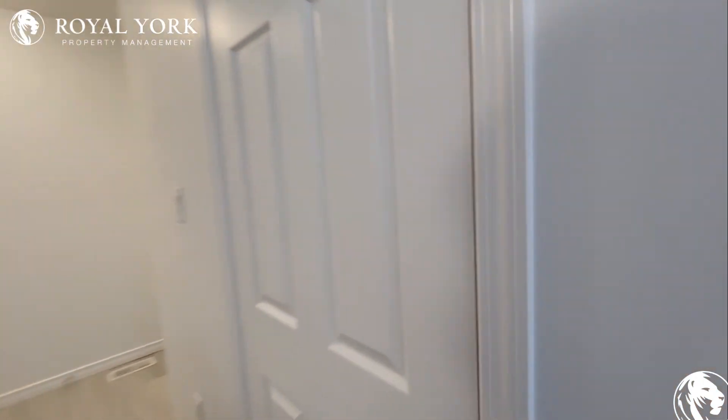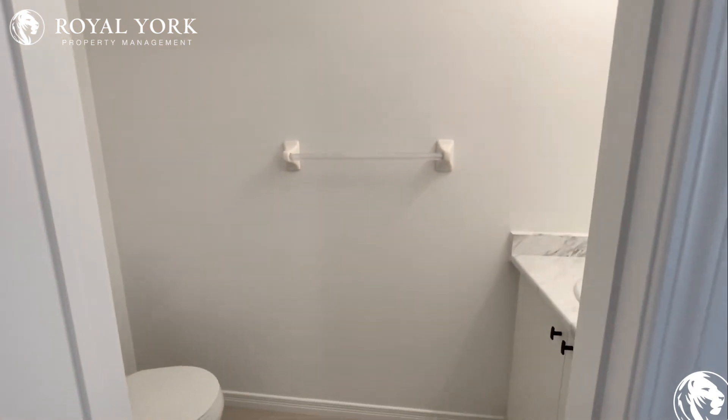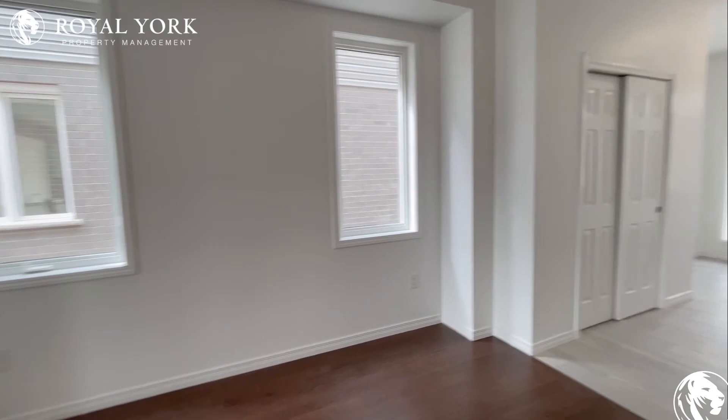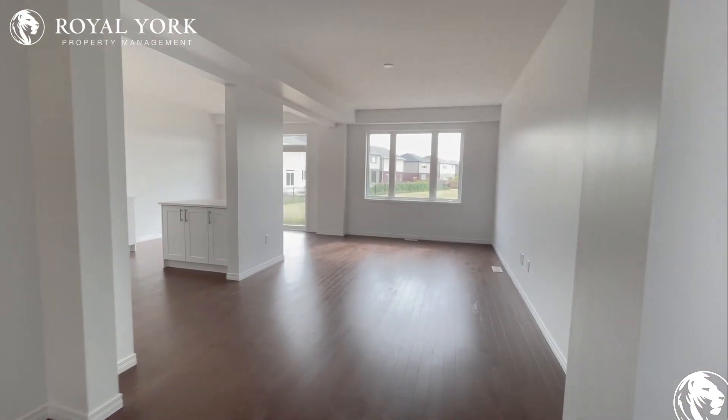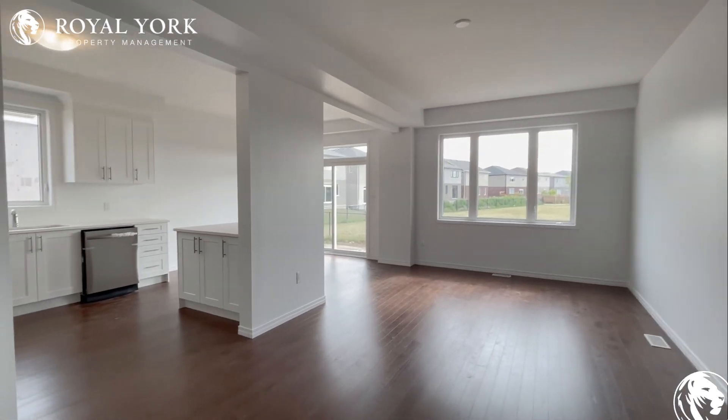Right off the front we also have a powder room. If you would like to see this unit, please contact Royal York Property Management — we are open 24/7, 365 days a year. Thank you and have a great day.